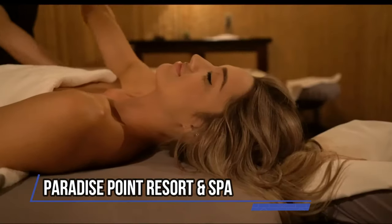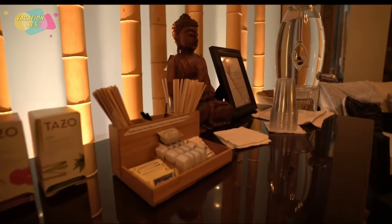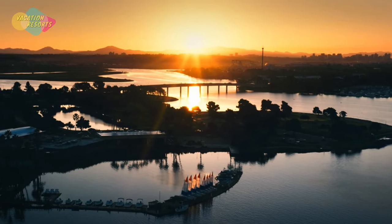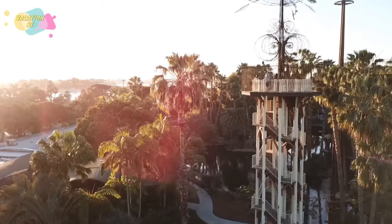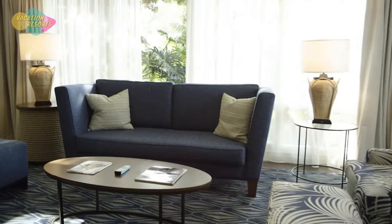Paradise Point Resort and Spa, one of San Diego's top resorts, is the ideal location to enjoy a private island getaway while still in the city. It is located along Mission Bay and, despite appearing to be miles away from the city, is actually close to many well-known sites, including the downtown area and Belmont Park, a historic amusement park.